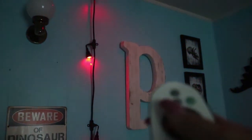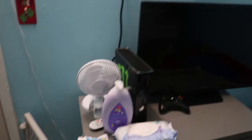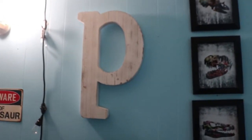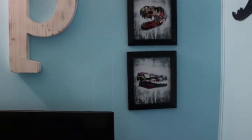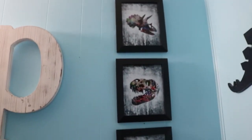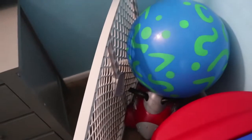After his little dresser that has his clothes in it, on the wall we have a 'P' for Parker, and then we have little dinosaur pictures and picture frames. Below that we have a ball and his little rocket toy.